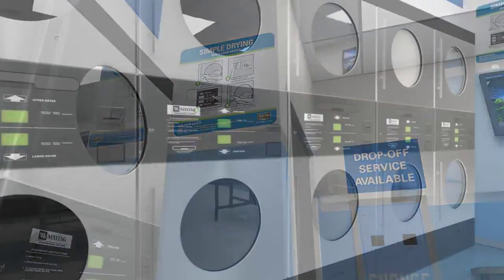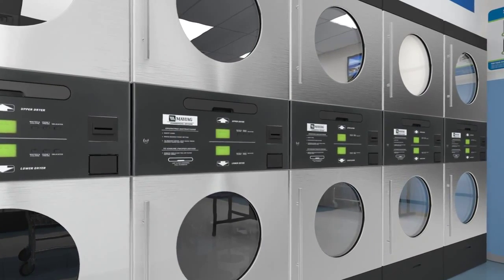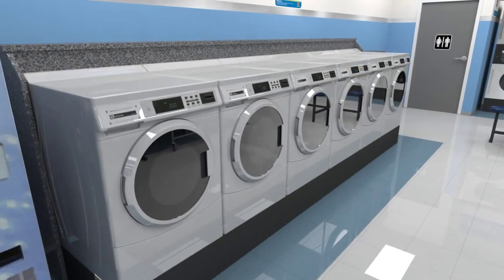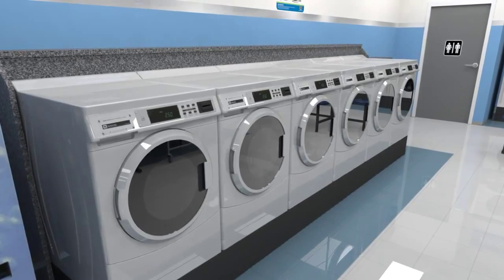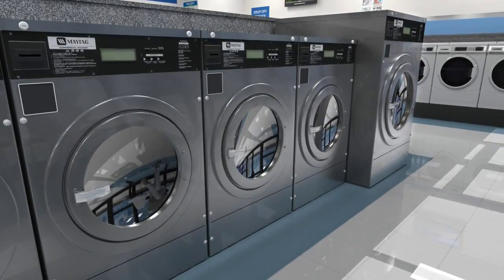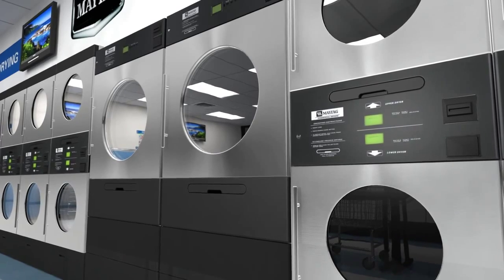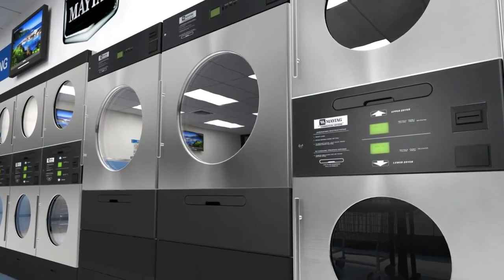Nothing sets you up for success like the support of a distributor network with an industry-leading brand. To customers and vended laundry operators alike, the Maytag brand is known for dependable performance, high efficiency, and consistently innovative solutions. In fact, Maytag is the most preferred name in the laundry industry. Your independent Maytag distributor can help you choose the right energy-efficient washers and dryers and the most cost-effective layout to help make your laundry a success.